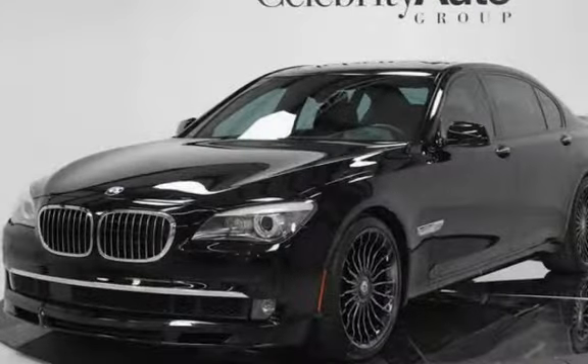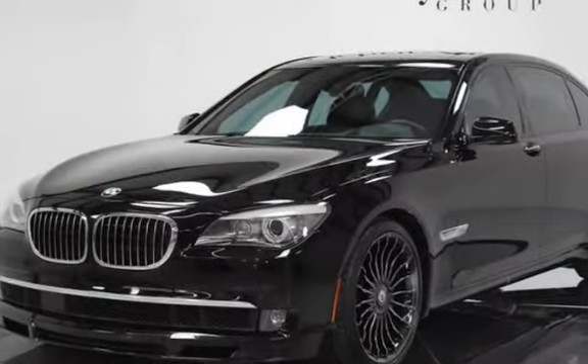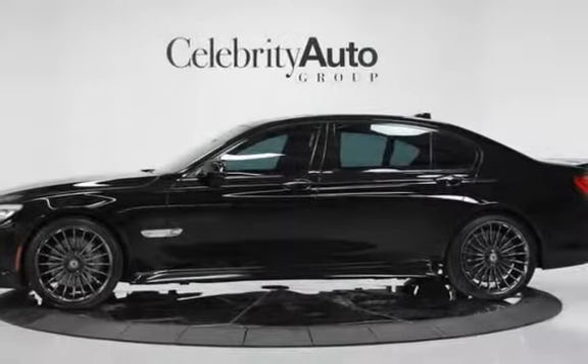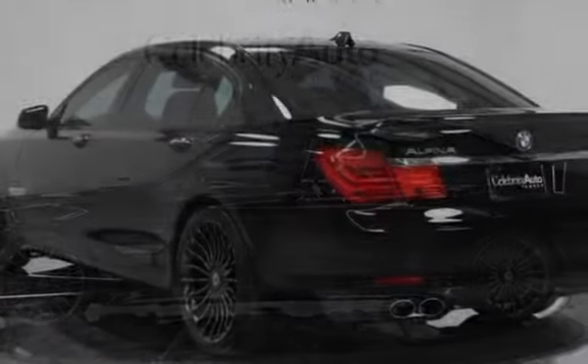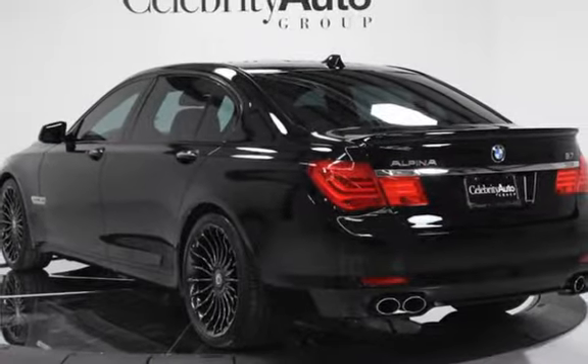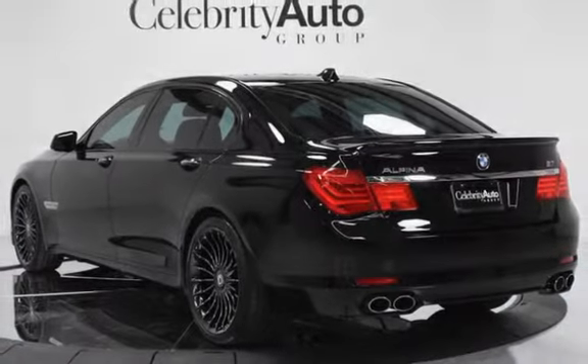Night Vision with Pedestrian Detection, Ceramic Controls, Ambience Lighting, Park Distance Control, Active Cruise Control, Escort Passport 9500CI Radar System. Includes Owner's Manual and 2 Keys.